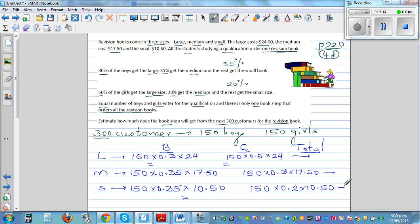Working out the values: boys buying large gives $1,080, girls buying large gives $1,800. Boys buying medium gives $918.75, girls buying medium gives $787.50. Boys buying small gives $551.25, and girls buying small gives $315. You can check these with a calculator.